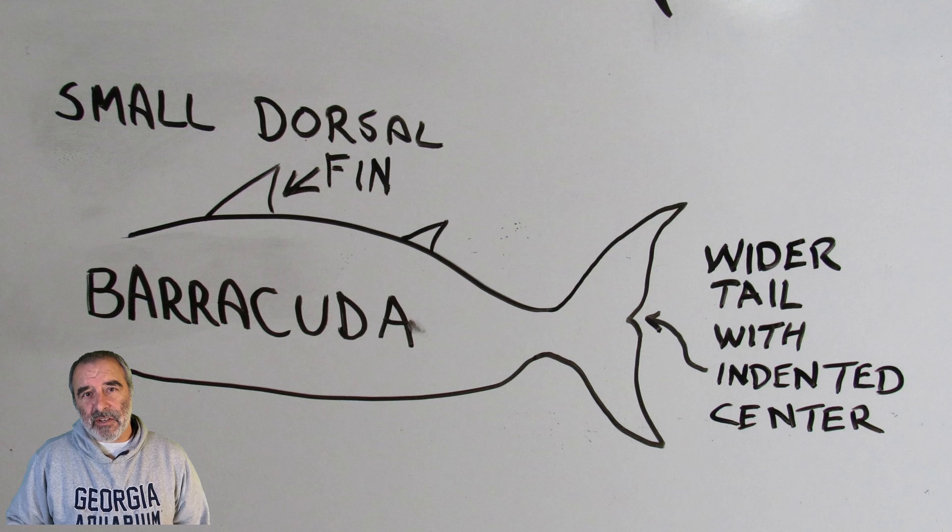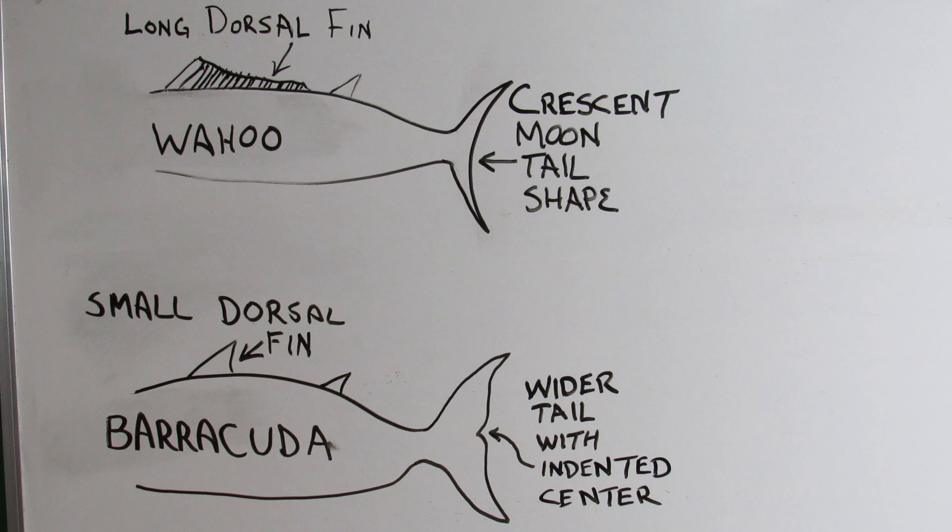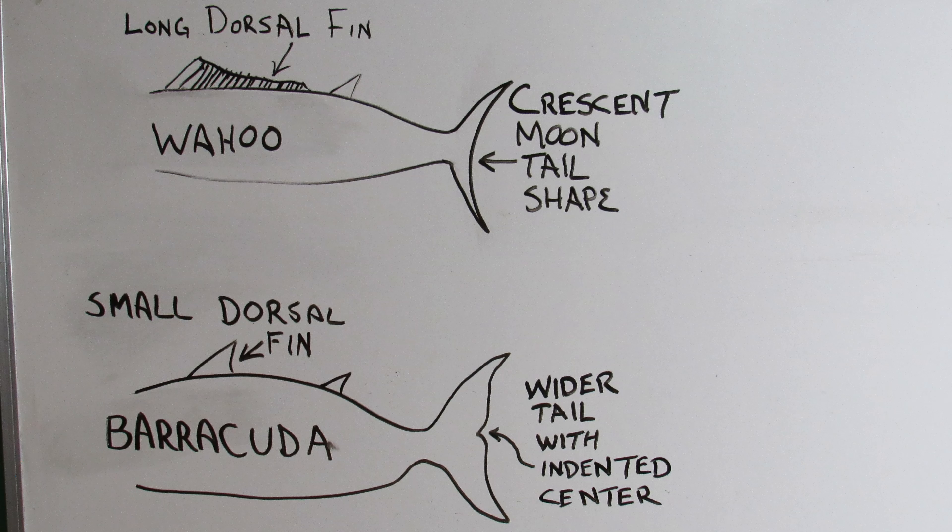But here are two quick, easy features to identify a barracuda from a wahoo. The wahoo has a long front dorsal fin with many points that run along the length of its back, almost all the way to the rear dorsal fin. First, the dorsal fins are quite different. The wahoo also has a thin tail shaped a bit like a crescent moon.